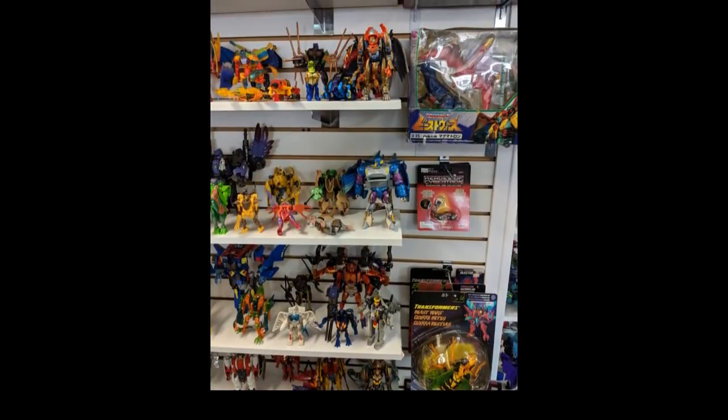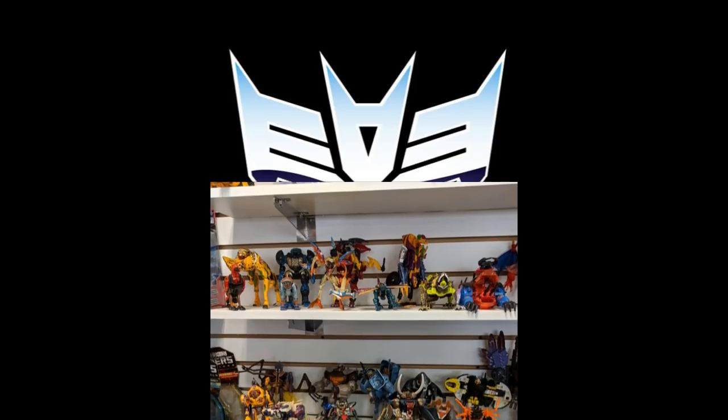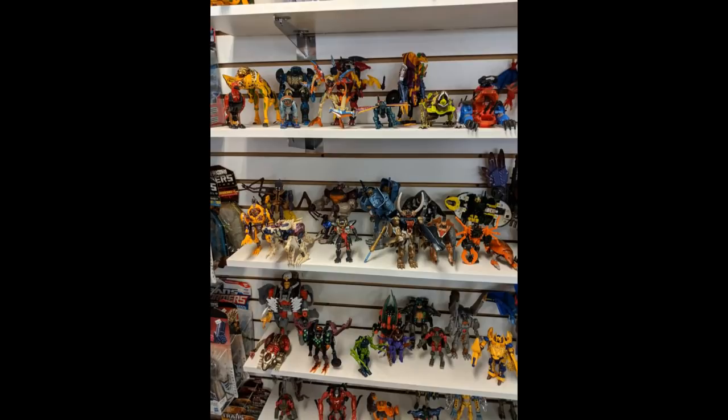Here we go with the Beast Wars shelf. This almost looks like a store setup because you have a hanging peg and the actual packaged items hung there looking cool. You walk into your collection room and it feels like you're walking into a store — that's a lot of fun. There's no need to go to Walmart, I can just go into my collection room and it's way more fun. If I'm right, there's some Beast Machines mixed in here on the top shelf and then more Beast Wars below. I'm not so deep into the Beast Wars, but I do like the way this is set up. I don't see a lot of Beast Wars collections, so this is a good reference point for me. You've got the empty space, you can see pretty much every character. Works for me.